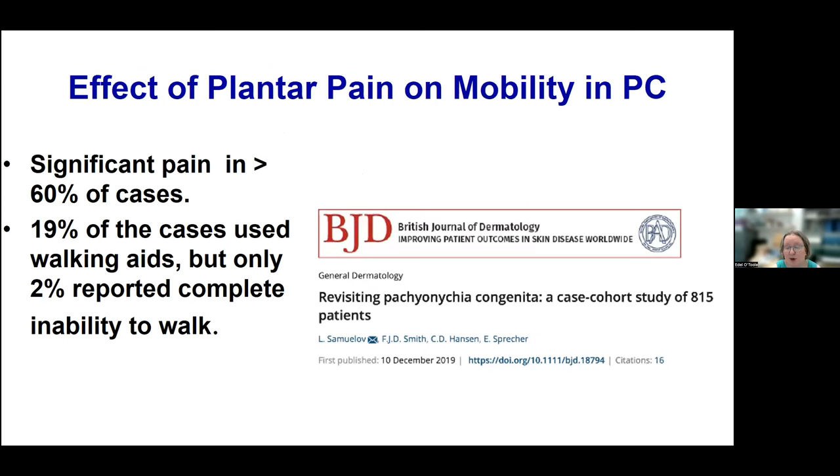The plantar pain of PC can have a major effect on mobility. A review of a cohort of 815 patients from the PC Project data found that 60% of cases had quite a lot of pain, 19% used walking aids, but only 2% reported complete inability to walk.